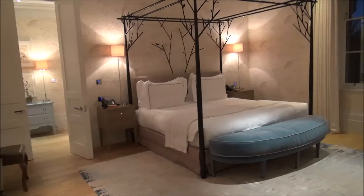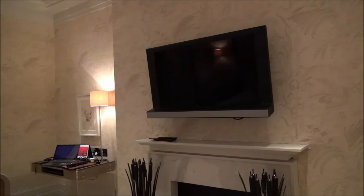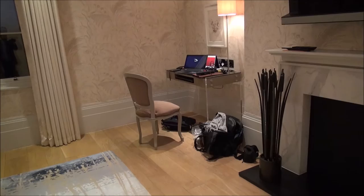Continuing the tour into the bedroom, we have an enormous, beautiful four-posted bed. As in all the Dorchester Collection properties, we have great Bang & Olufsen TVs, and there's a little work area over there in the bedroom.